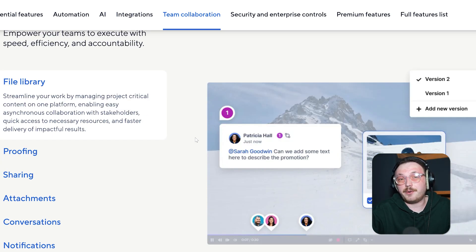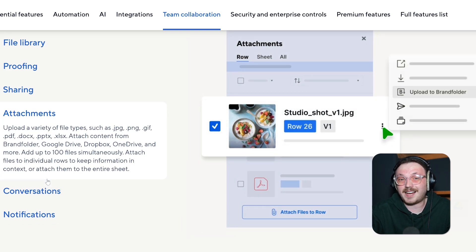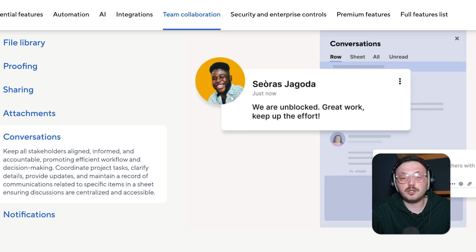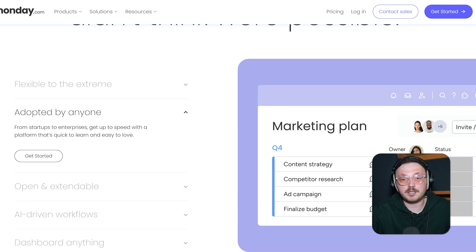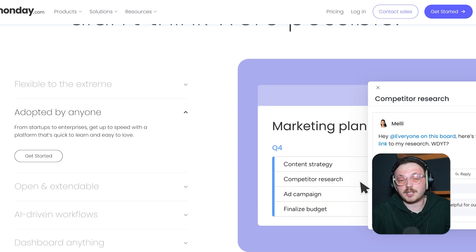One important thing to look at is how each platform handles teamwork and communication. Smartsheet has solid tools for sharing data and working on documents together in real time. You can add comments, attach files, and have discussions right in each sheet, so everything you need is in one spot. This is super helpful for teams working with complex data who need a clear record of changes and conversations. Monday.com, on the other hand, makes collaboration more fun and interactive. It lets you tag teammates, update statuses, and send direct messages to keep everyone on the same page, making decisions quicker and helping create a strong sense of teamwork and transparency.